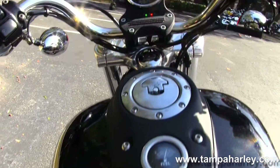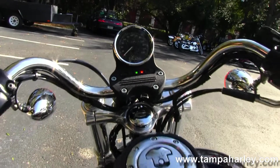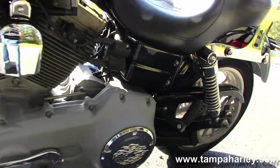We have the flush mounted tank trim, mid mounted speedo, and pull back bars. The bike is in vivid black color.